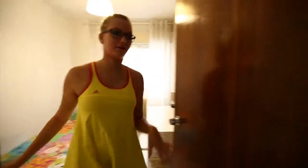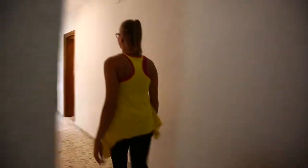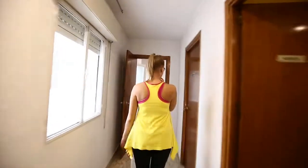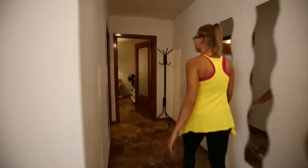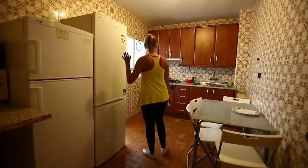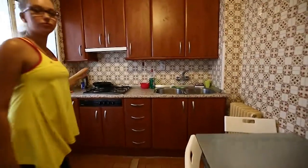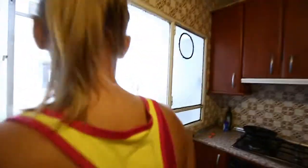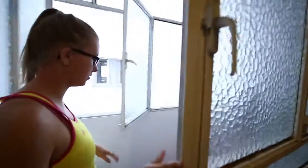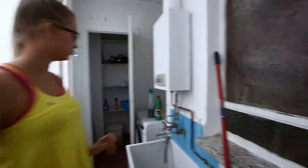Now we are going to see the other part of the flat. Here on the left we have the kitchen. We have a fridge — actually two. We have a stove, a microwave, everything necessary for cooking and baking. And here we have a little space for doing laundry and also storing some cleaning stuff and so on.